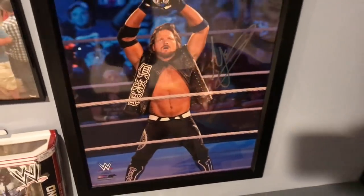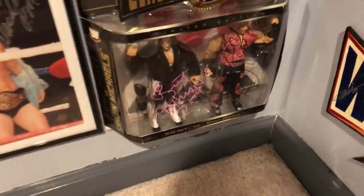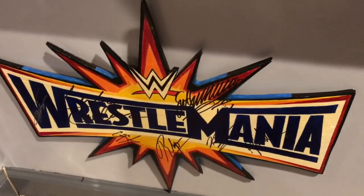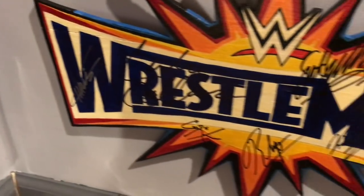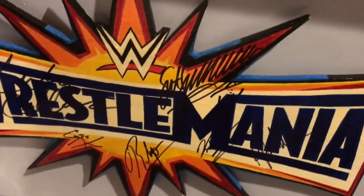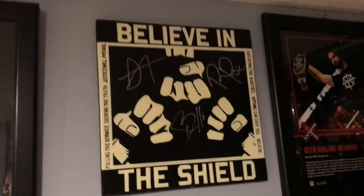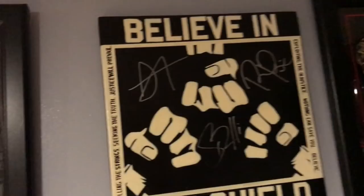Right here we have my huge picture of AJ Styles signed when I met him at WrestleMania 33 Access — amazing. And down here we have the Montreal Screwjob 2-pack signed by both Bret Hart and Shawn Michaels, really awesome. To this side we have the WrestleMania 33 logo plaque that my dad made, signed by Sergeant Slaughter, Rhyno, Karl Anderson, and Luke Gallows. Moving back up, we have the Believe in the Shield plaque signed by all three members — Dean Ambrose, Seth Rollins, and Roman Reigns — one of the most amazing plaques my dad's made.